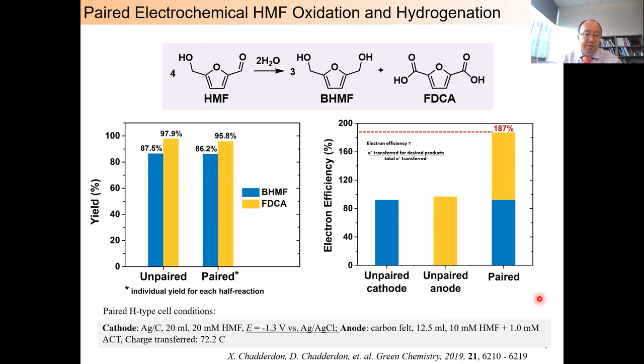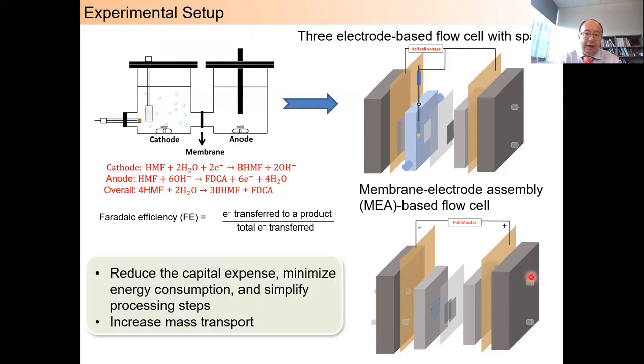It is very interesting to know that the yields are similar to those in two separate unpaired batch H-type cells, indicating that there were no major undesired effects from pairing these two electrochemical half reactions. However, since electrons participate in generating two products, the paired cell can actually achieve over 187% faradaic efficiency — a nearly two-fold enhancement compared to the unpaired cells. However, we found a critical challenge: the overall cell voltage can be greater than 7 volts. This motivated us to explore low-voltage flow electrolyzers to improve the energy efficiency of the overall paired electrolysis.